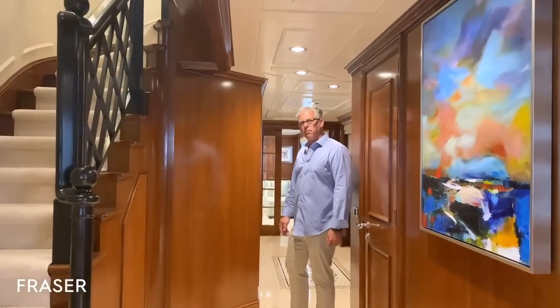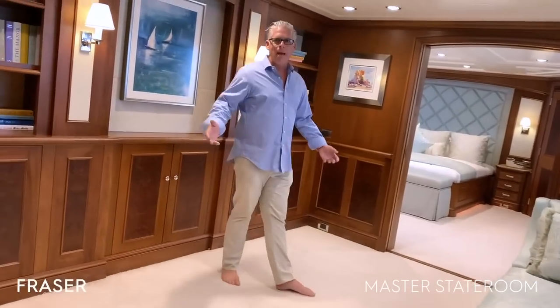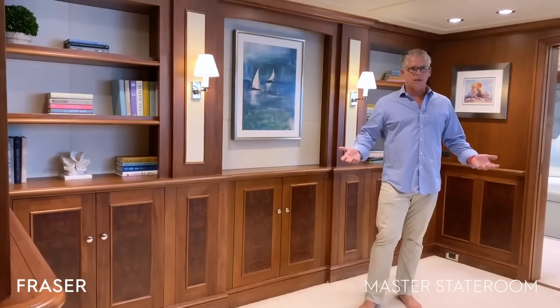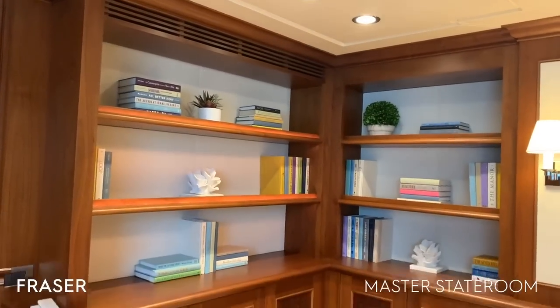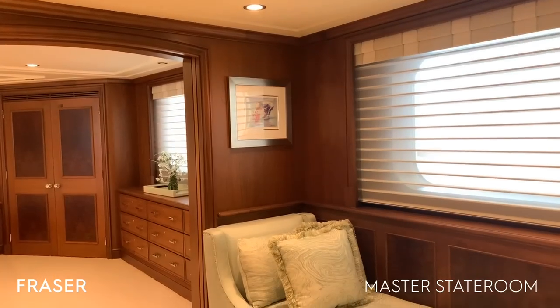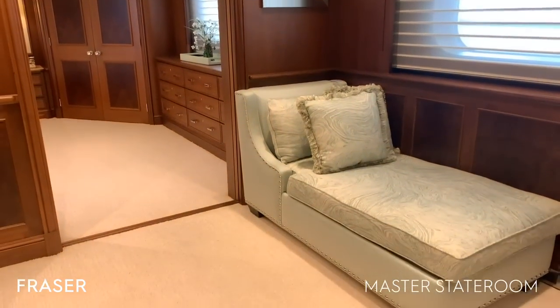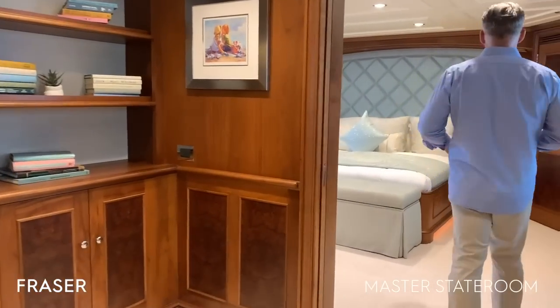Let's continue on with the master stateroom — or really, I would call it a master suite. As you walk into the suite, this area could become a library or study. You have a chaise lounge here, a great spot to read a book. And then if you continue on, we will enter the master stateroom.